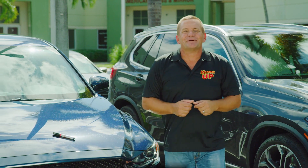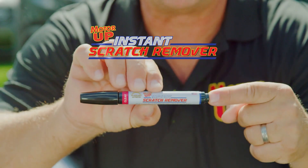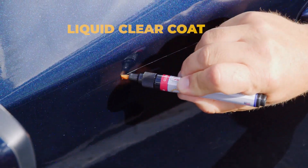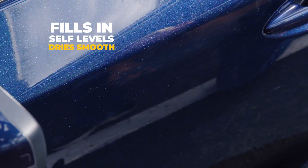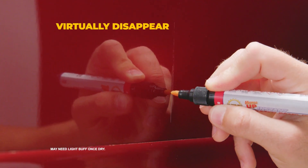Don't do it! Hi, I'm John Florell. Save time, money, and more. Get Motor Up Instant Scratch Remover — the revolutionary liquid clear coat that fills in, self-levels, and dries smooth to make even the worst scratches virtually disappear.